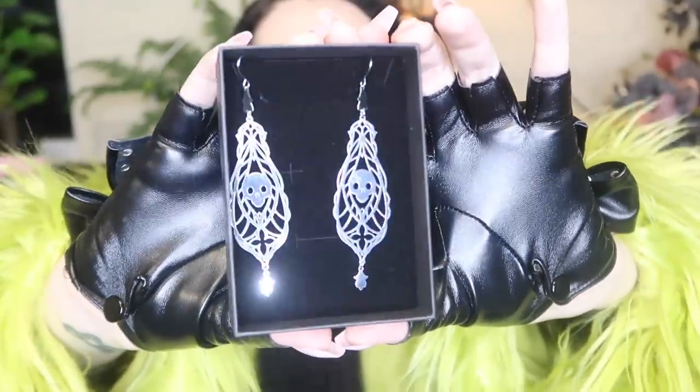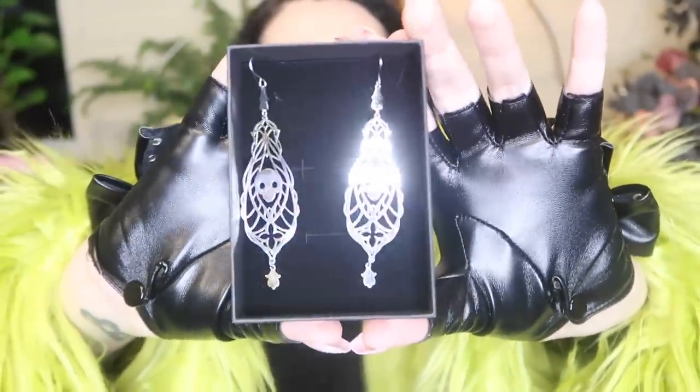Next up we have skull filigree earrings. These are even cuter than what I was expecting — look how pretty. Love those as well. I love this box.